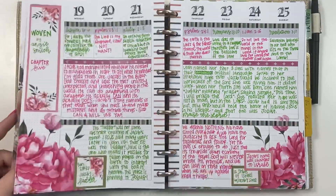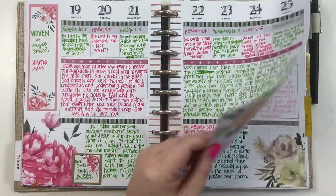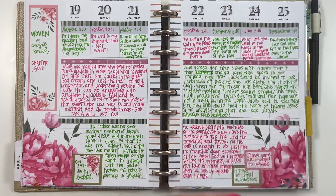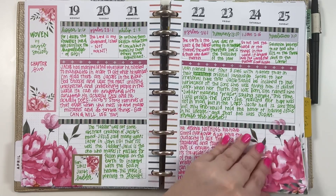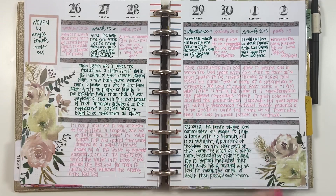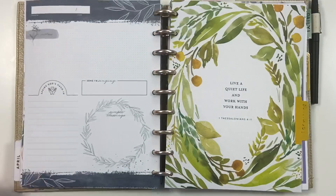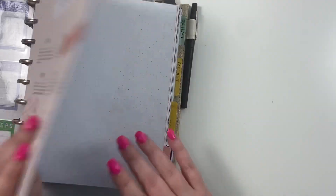There were so many weeks in April — I think there were five weeks — so the planner just felt like we used it forever this month, which is fine. This was last week and I really loved the paint with the green; I thought that was really pretty. And that is my planner for April.